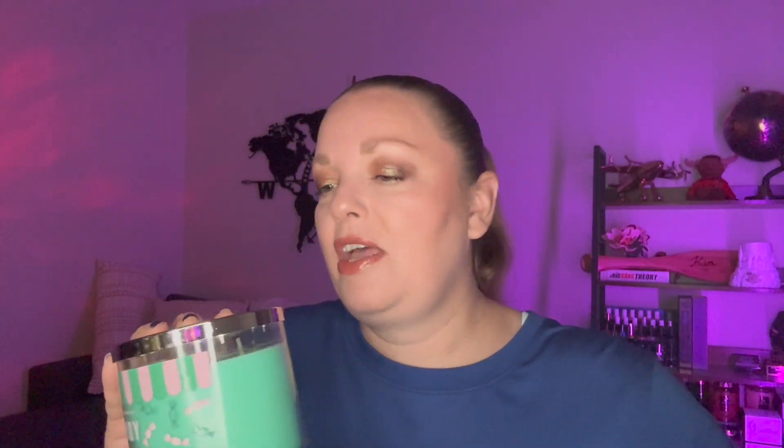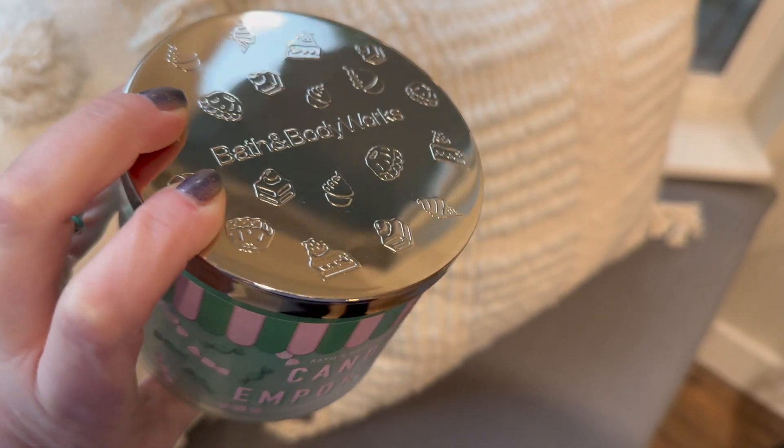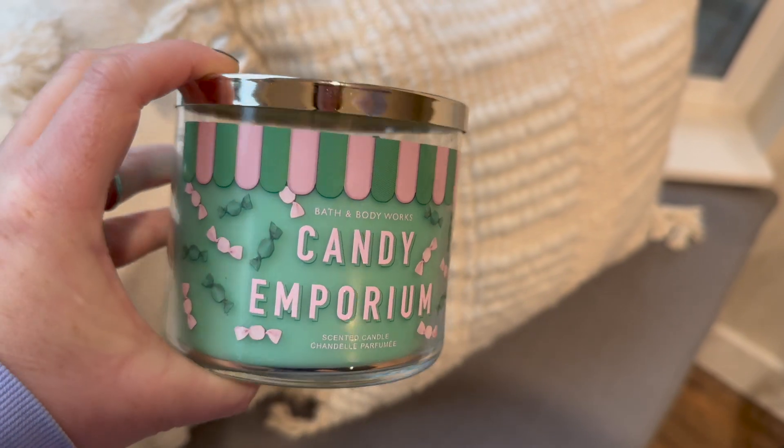The very last candle — and now the big box is empty — is Candy Emporium. The lavender marshmallow and this one had cool lids too, I forgot to mention that. It's described as fruity candy, sweet confections, and pillowy mints. The mint is there but it's definitely more of a candy-forward fragrance. I'm looking forward to this one and might wait to burn it in the spring — it gives me that vibe.